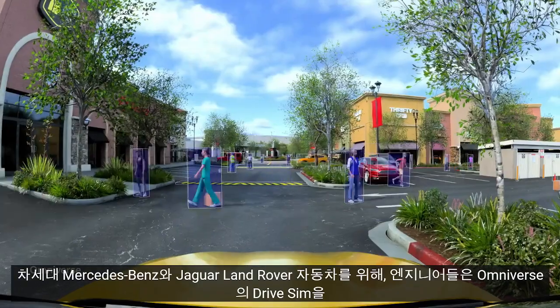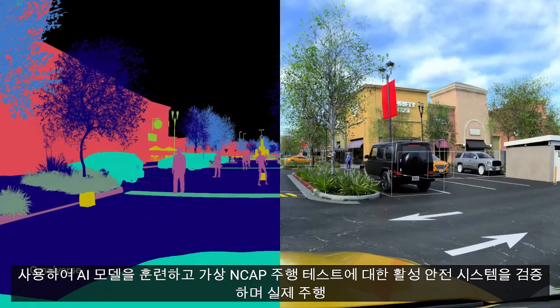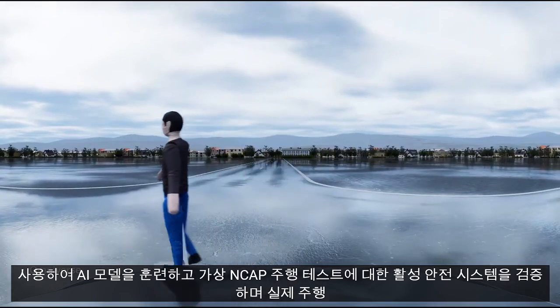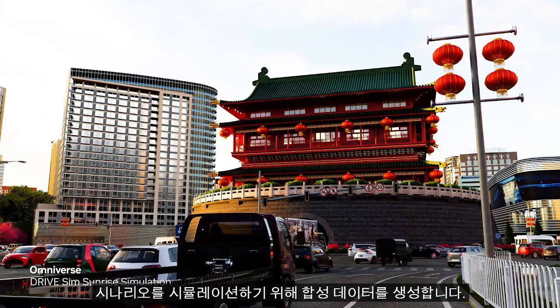For next-generation Mercedes-Benz and Jaguar Land Rover vehicles, engineers use DriveSim in Omniverse to generate synthetic data to train AI models, validate the active safety system against a virtual end-cap driving test, and simulate real driving scenarios.